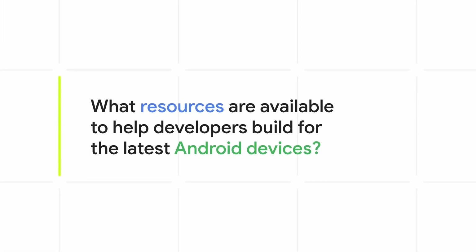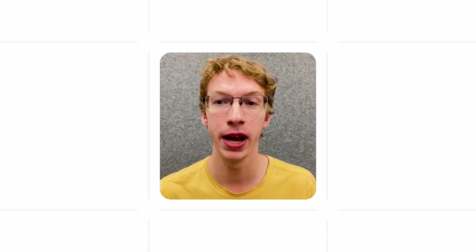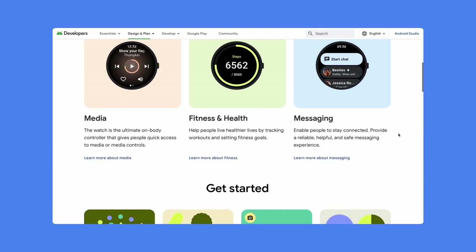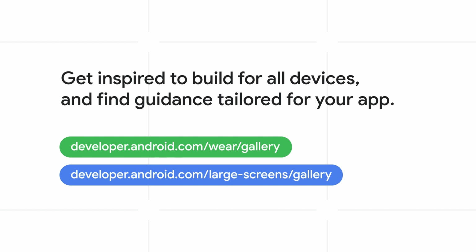Finally, as an engineer myself, I wanted to hear from the team at Google what resources are available as I start building for the latest Android devices. There are many resources developers can tap into to be sure their app looks great across devices. Compose is an amazing way to build apps on different form factors. Compose for Wear OS and the upcoming adaptive layouts for large screens help developers bring their apps to life with less code, powerful tools, and intuitive APIs. If you're looking for a great way to get started, check out the Wear OS and large screen galleries at developer.android.com, where you can find UX inspiration and design guidance tailored to your type of app.